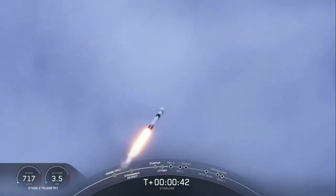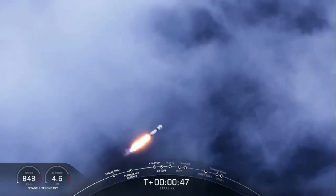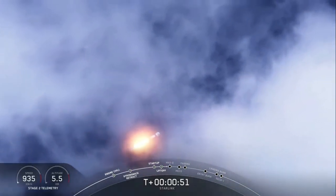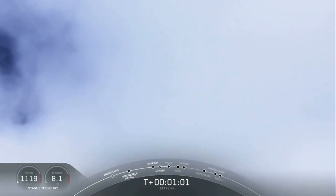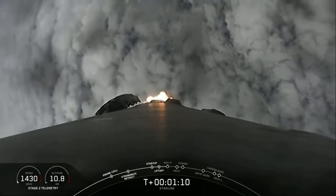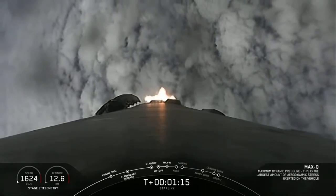At T plus 40 seconds into liftoff, Falcon 9 has successfully lifted off from pad 40 at Cape Canaveral Air Force Station, carrying our Starlink payload out into space. We just throttled down the engines in preparation for max Q, which stands for maximum aerodynamic pressure — the largest structural load the vehicle will see throughout ascent. Max Q confirmed.